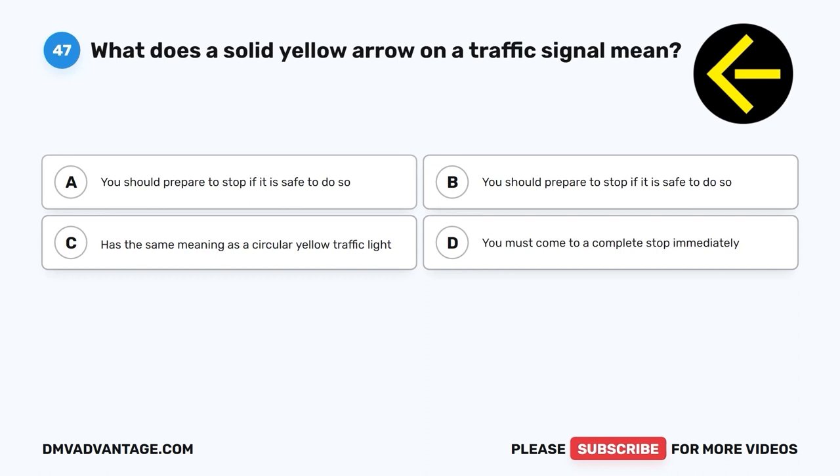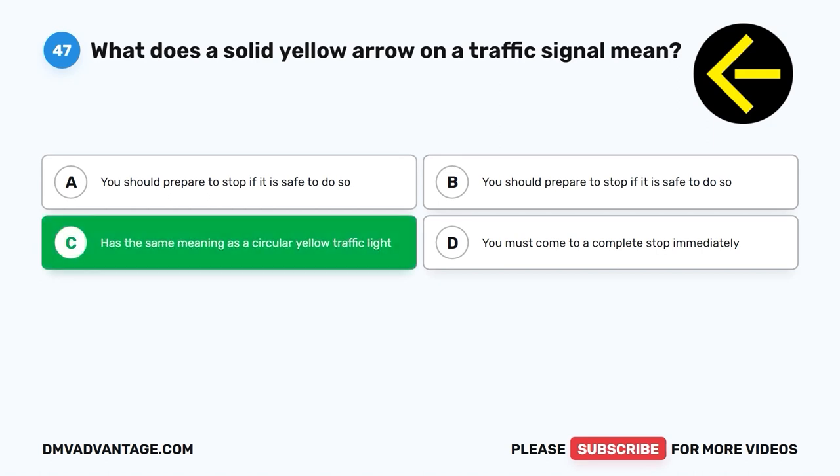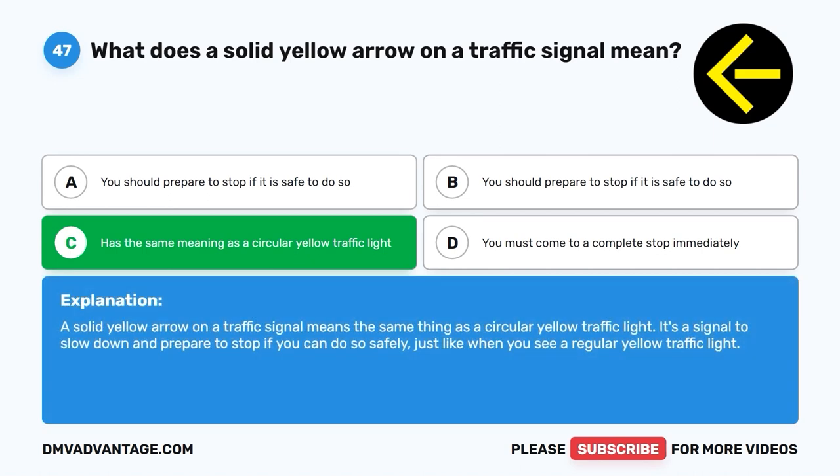Question 47. What does a solid yellow arrow on a traffic signal mean? A. You should prepare to stop if it is safe to do so. B. You should prepare to stop if it is safe to do so. C. Has the same meaning as a circular yellow traffic light. D. You must come to a complete stop immediately. The correct answer is C, it has the same meaning as a circular yellow traffic light. A solid yellow arrow on a traffic signal means the same thing as a circular yellow traffic light — slow down and prepare to stop if you can do so safely.